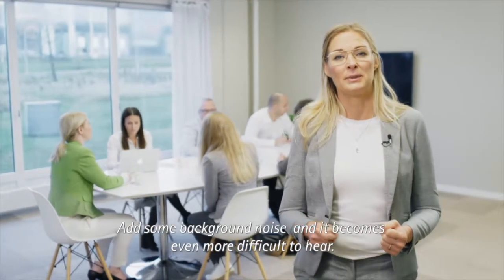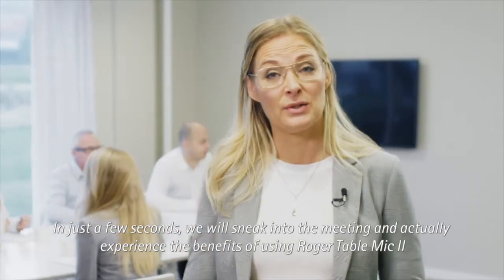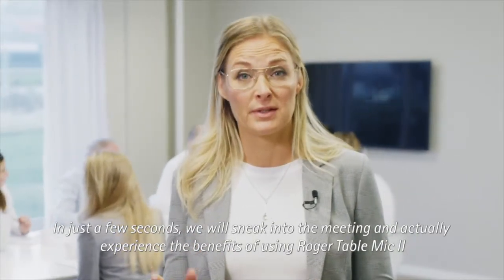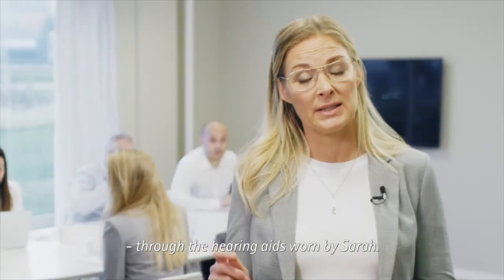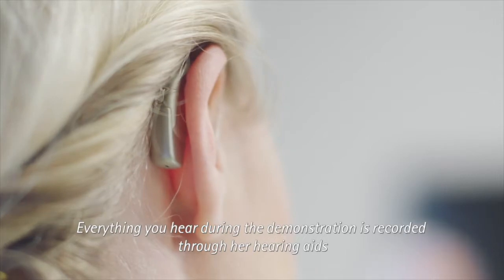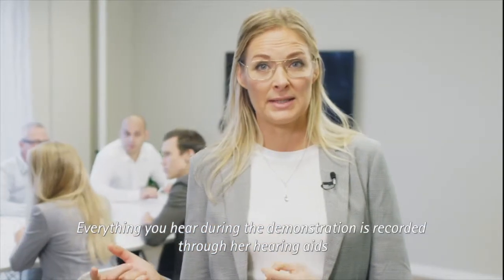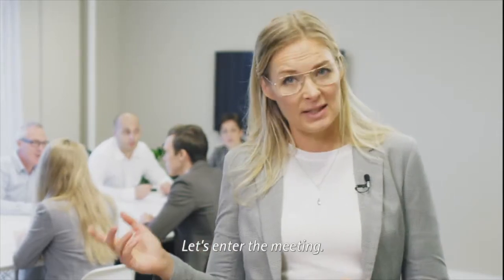Add some background noise and it becomes even more difficult to hear. In just a few seconds we will sneak into the meeting and actually experience the benefits of using Roger Table Mic 2 through the hearing aids worn by Sarah. Everything you hear during the demonstration is recorded through her hearing aids, with and without the help of Roger Table Mic 2. Let's enter the meeting.